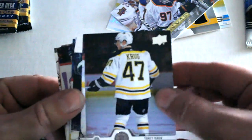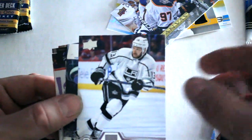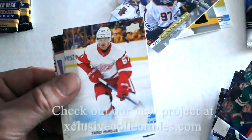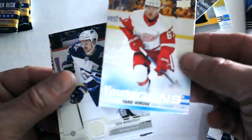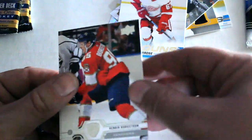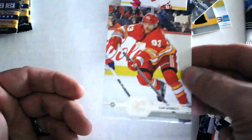We've got Torey Krug, Kyle Clifford, Shea Weber, Ryan Suter Young Gun, Teuvo Teravainen, Josh Morrissey, Henrik Borgstrom, and Sam Bennett.